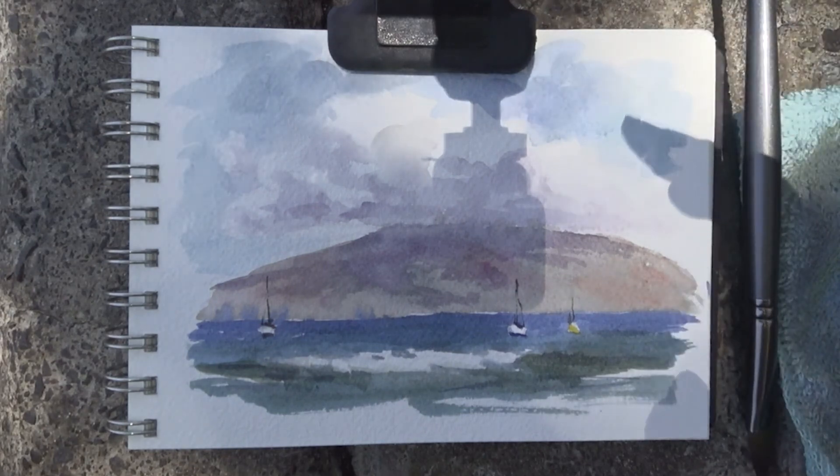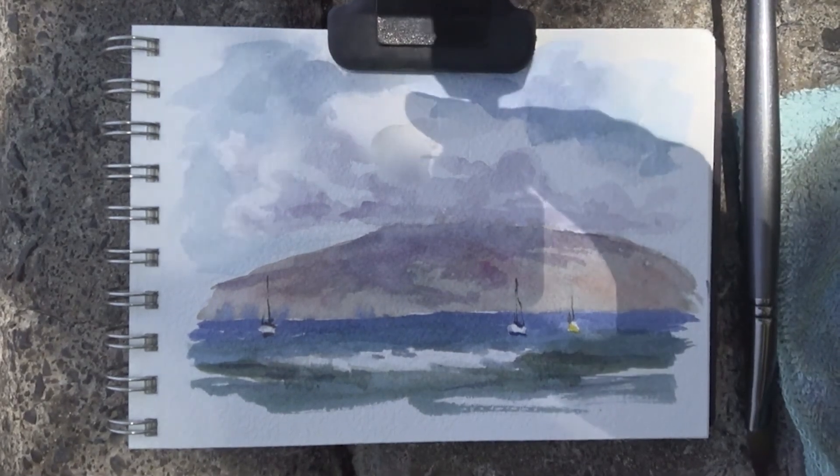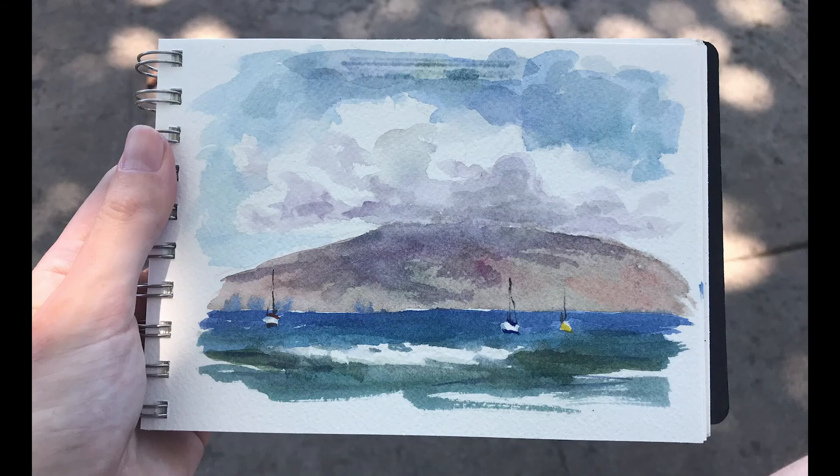I hope you guys enjoyed this video. And there's the final painting. Thank you for watching. Stay tuned for future episodes. Peace.